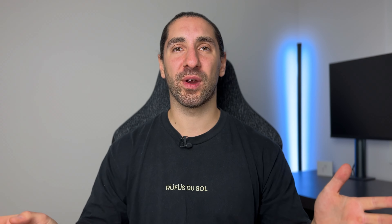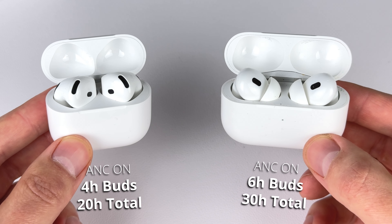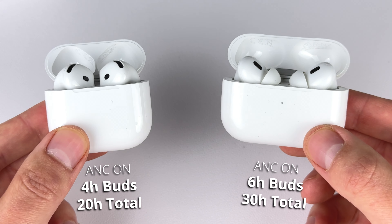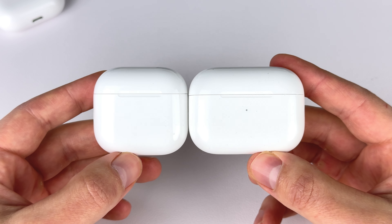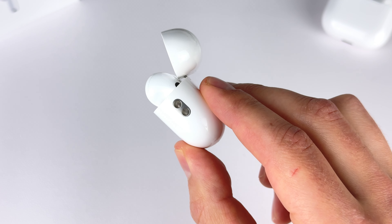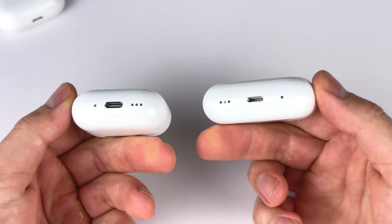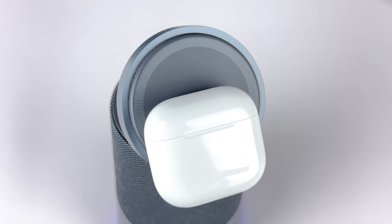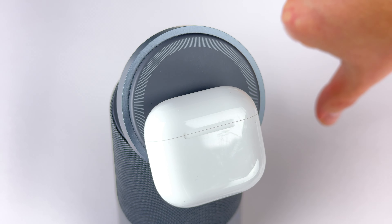Let's talk battery. The battery is kind of disappointing on the 4 ANC — only four hours on the earbuds and 20 hours total with the case. The AirPods Pro 2 gives you six hours on the buds and 30 hours total. The AirPods 4 case is incredibly compact, much smaller than the Pro 2. There's no lanyard loop, but you get the same speakers and Find My case feature. Due to the small size, it won't fit on a MagSafe charger properly, but it does work with any wireless charger.